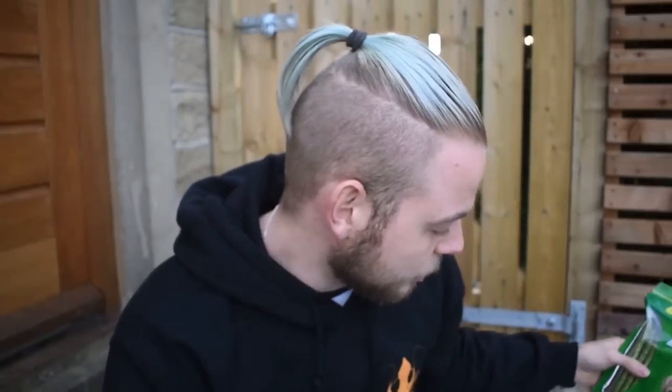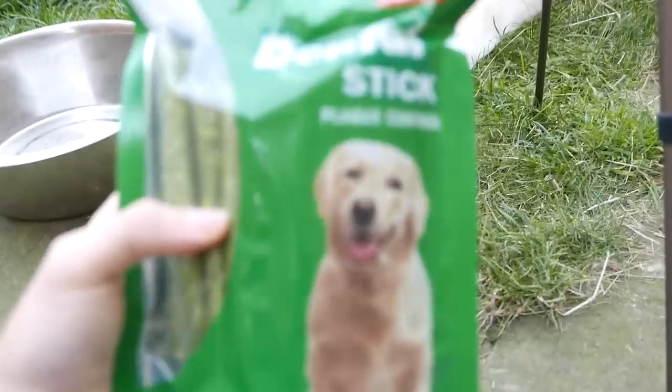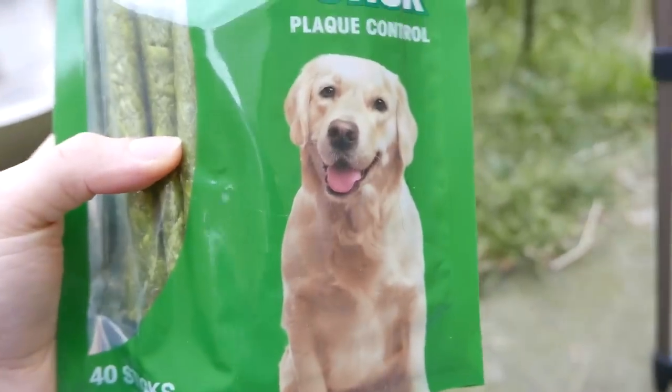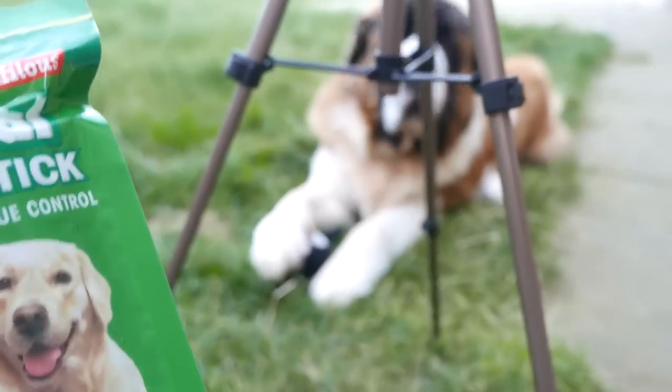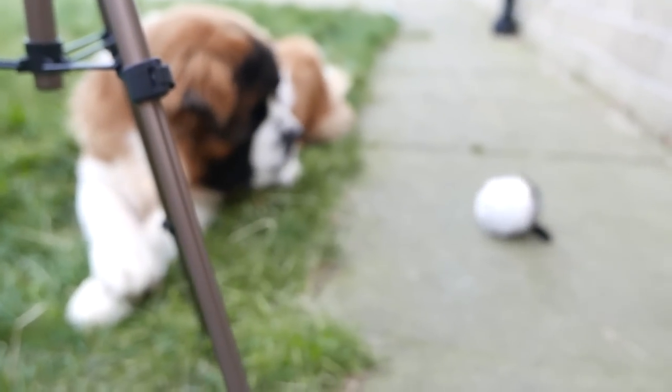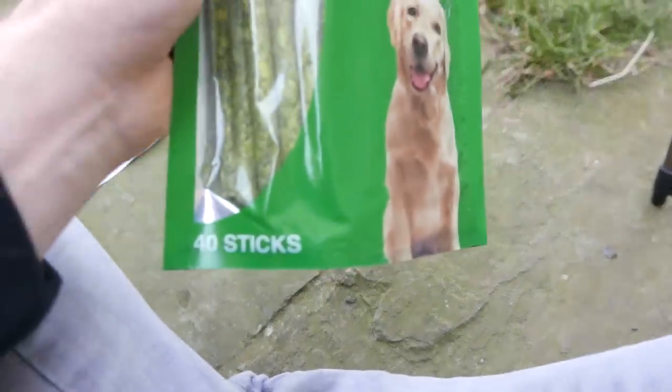Yes, we've got some cleansing wipes. Okay, we've got two more things. This is actually like a huge bag — there's a lot of sticks in there, a lot of sticks. So this is the Dentifresh dental plaque control. Do you want to look as happy as this fellow on the packaging? I think you do. He's just playing with the bouncy bird over there. Yeah, they get 40 sticks in this thing, which is quite a lot really.